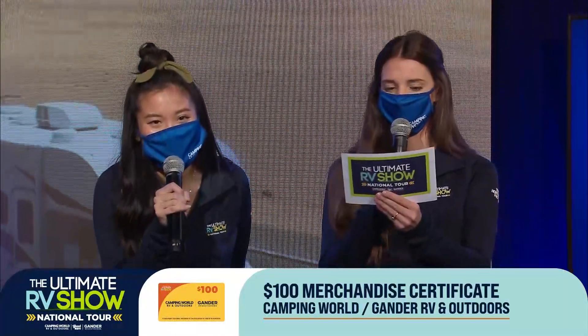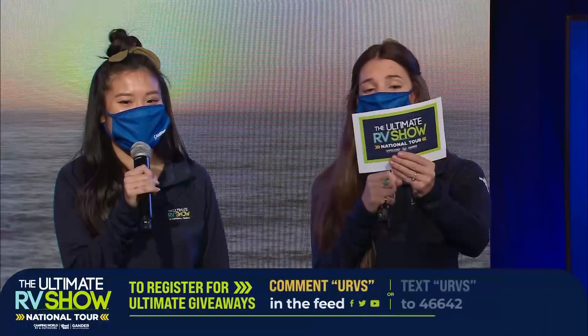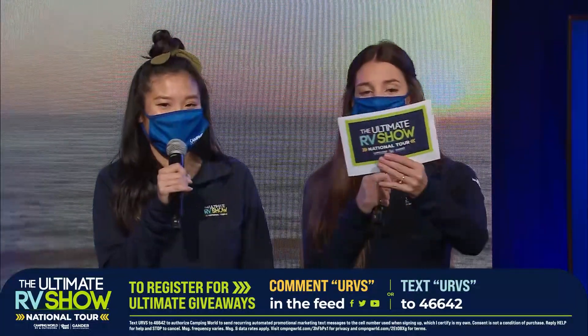It's $100. Drum roll! Sander Fousey! Congratulations! You guys, we have so many more gift cards, and we have $250,000 worth in giveaways. But remember, in order to be eligible, you do have to text or comment below URVS to 46642 and be registered for that show.